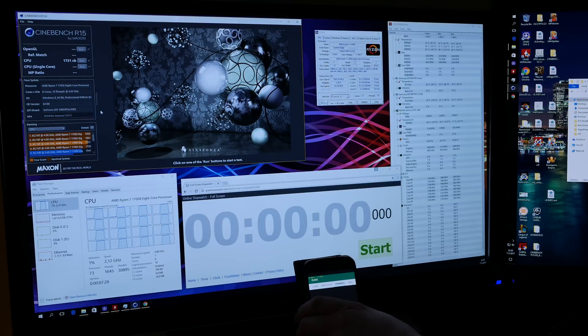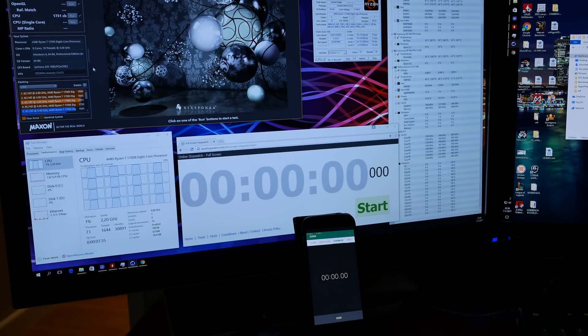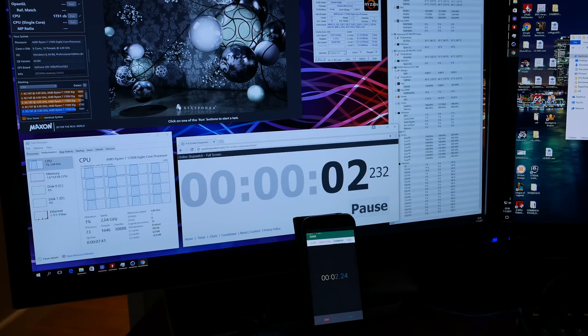As you can see, I have a stopwatch here and on my phone. Let's run those at the same time — well, almost at the same time. Let's leave that running for a little bit. And as you can see, they both count basically at the same time. There's no discrepancies between those two after 30 seconds.